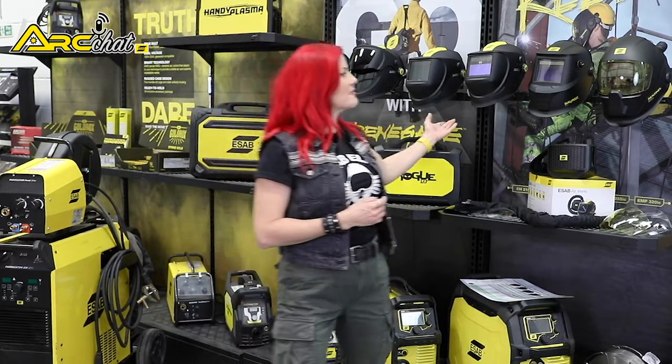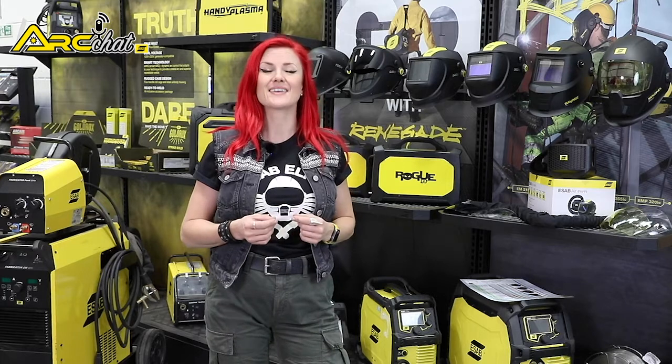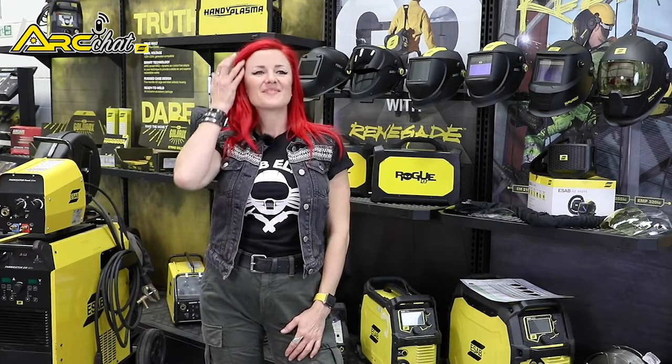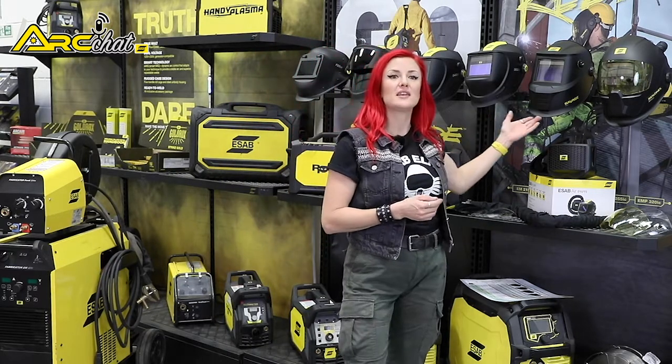Current ADF helmets switch from a light to dark state in milliseconds — about 10,000 times faster than you can blink. Additionally, ADF lenses have a permanent passive filter to protect against harmful UV and infrared light.